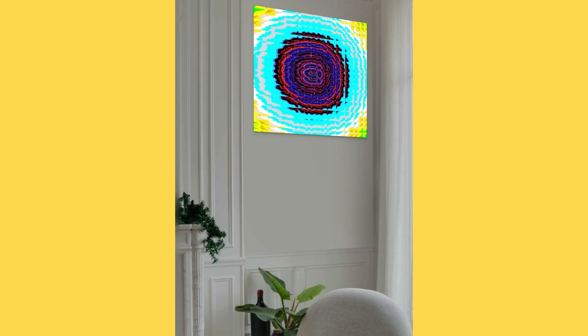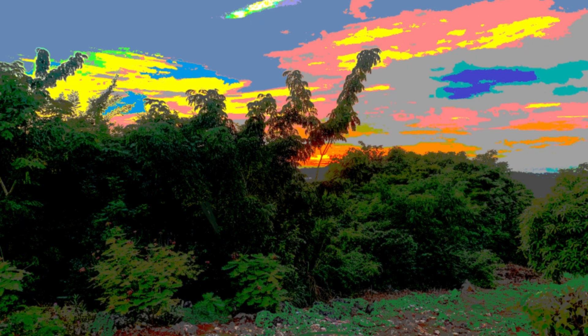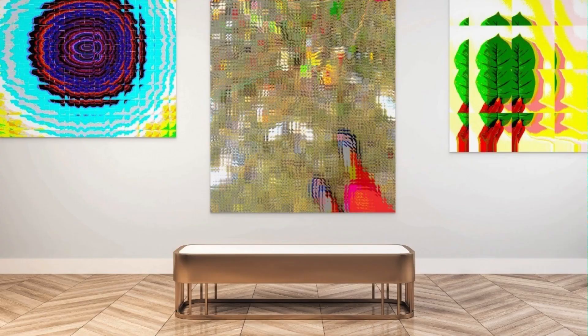Whether you are a fan of abstract art, landscapes, or modern designs, my digital art collection has something for your clients and for you. From bold and striking pieces to subtle and calming compositions, there is no shortage of options to choose from. My digital art pieces will add a pop of personality to the spaces you manage.